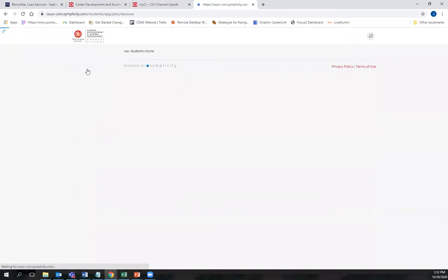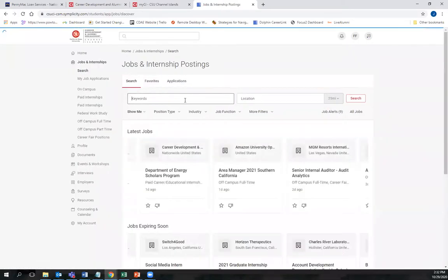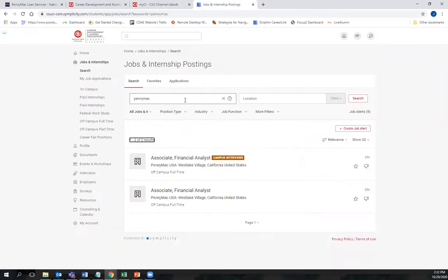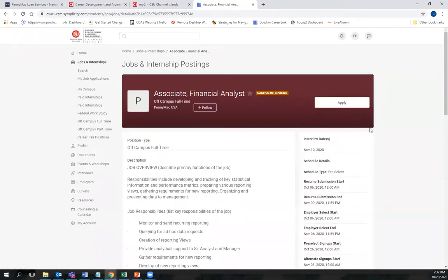Your resume and cover letter will be reviewed and approved by the Career Center staff and should be approved within 24 hours. In order to find the job description, please filter through PennyMac, click on the position, and once your resume and cover letter has been uploaded, you should be able to apply through this tab.